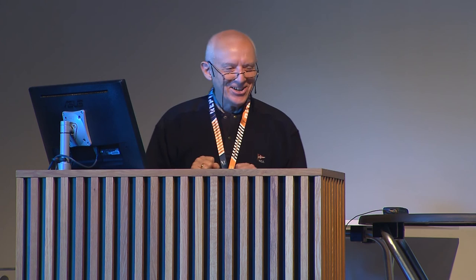Final philosophy: we are born out of ashes and we will go back to ashes. Metals are made of ores and we go back to ores. This is the philosophy reminded by the corrosion of metals — we go back to where we come from. It's from a professor at some university, probably an Indian philosophy, but after all it's more or less true.